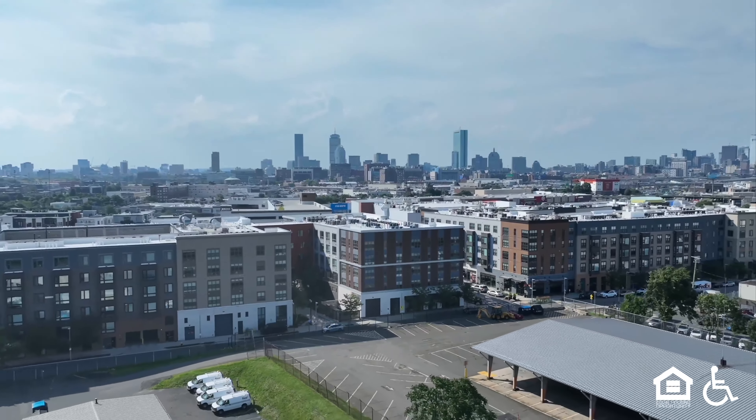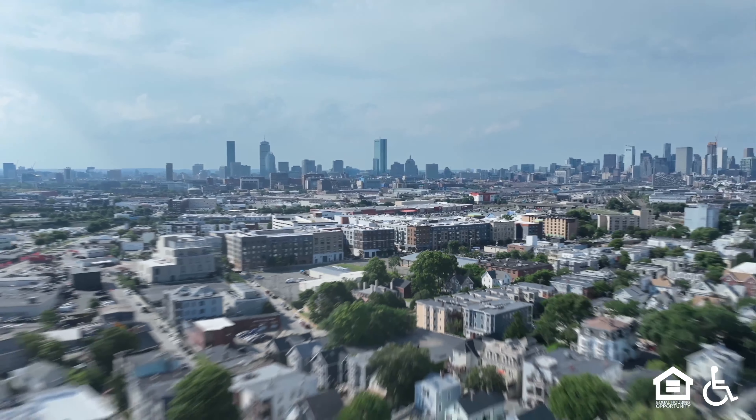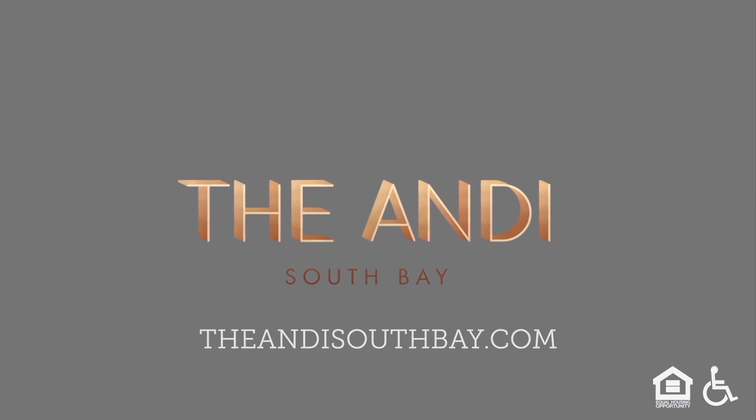We back away from the building. The Andi South Bay. theandysouthbay.com.